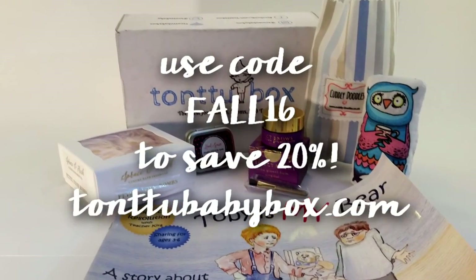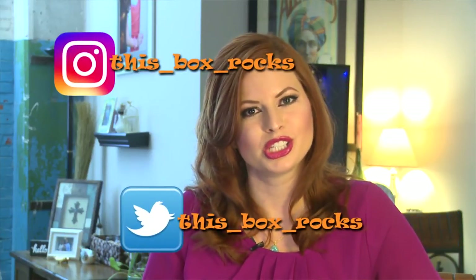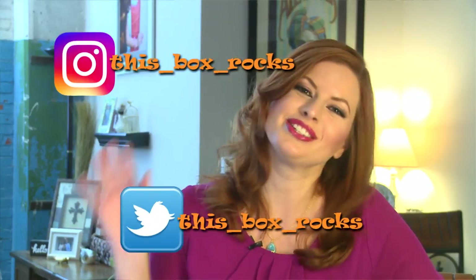That's so cute — the cuddly doodles. So if you are pregnant, if you have a child, or if you know someone who's pregnant or who has a child, send them this box. It's so cute — it comes so adorably with little stickers. Everything's just so personalized, I love it. TantooBabyBox.com. Thank you for watching. If you like this video, give me a thumbs up. You can also follow me on Twitter or Instagram at thisboxrock. Thank you, bye.